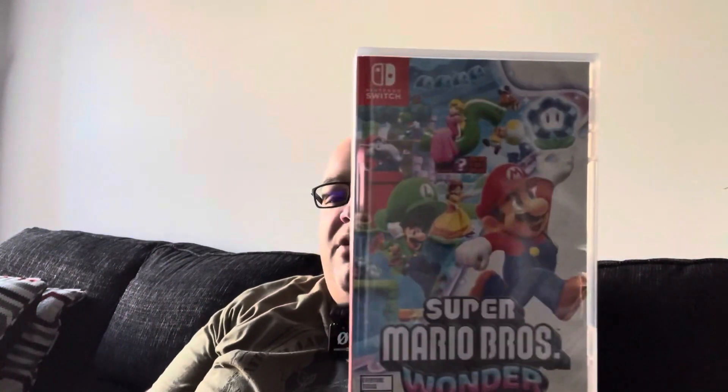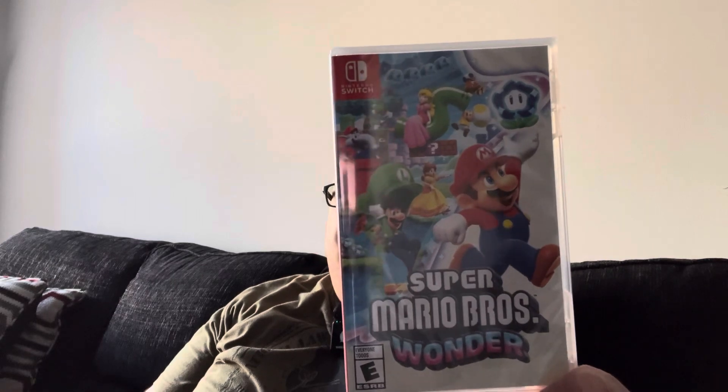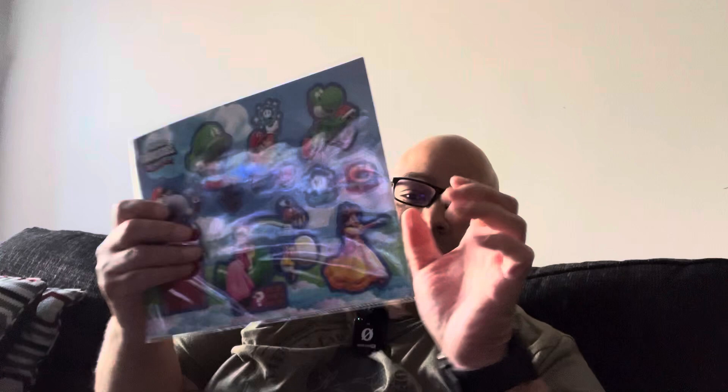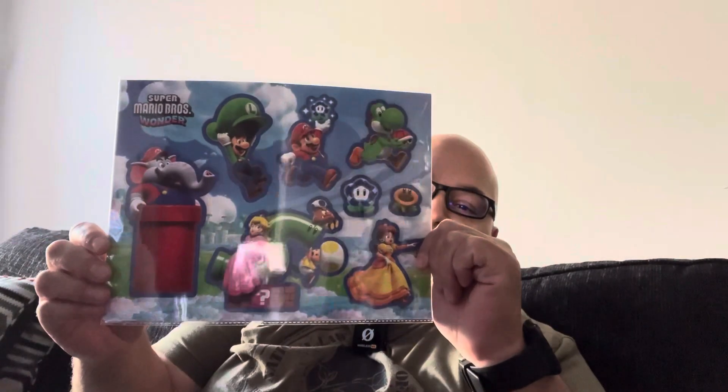I also picked up some games. I'm very excited that I picked up Super Mario Wonder for the Switch — that looks pretty fun. When I went to GameStop, it came with like a sticker book or something, which I thought was pretty awesome. Maybe I'll put that on my water bottle or something. Definitely looking forward to playing that.